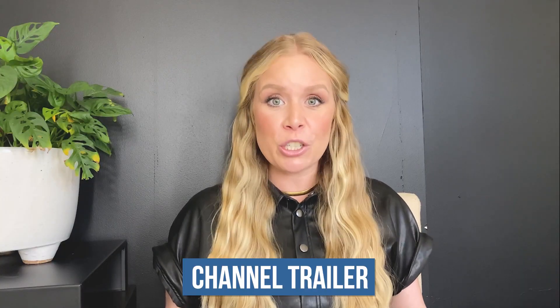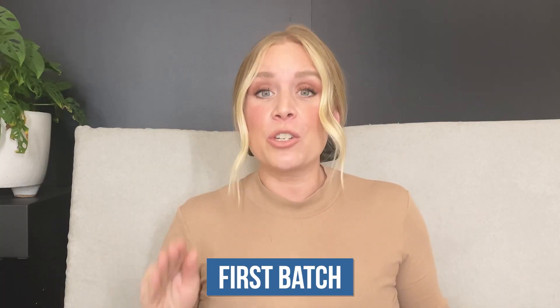My channel trailer was filmed a little differently than the others, but it's just a constant evolution. Once I narrowed down the set, I do have a script and I try to memorize it but also feel free to flow with it. Sometimes having an idea of what I'm going to say and then going from there works better for me. And the more that I do it, the faster I'm getting. If you have a hard time speaking in front of the camera, just know it gets easier — you have to take action in order to learn and progress.